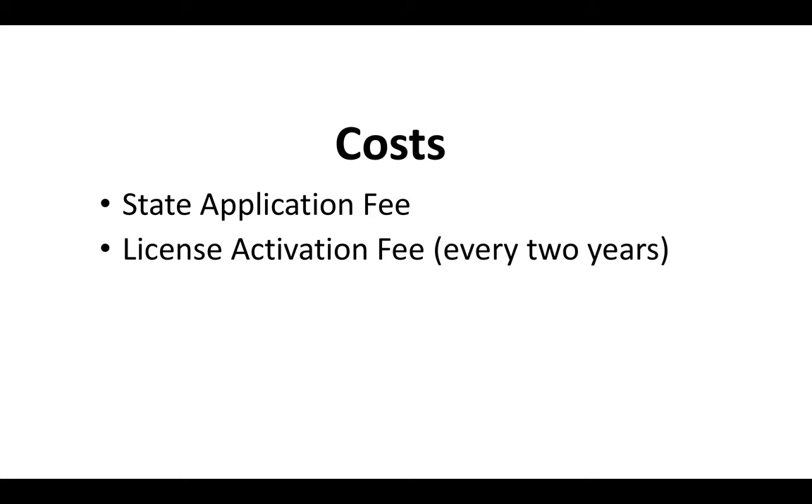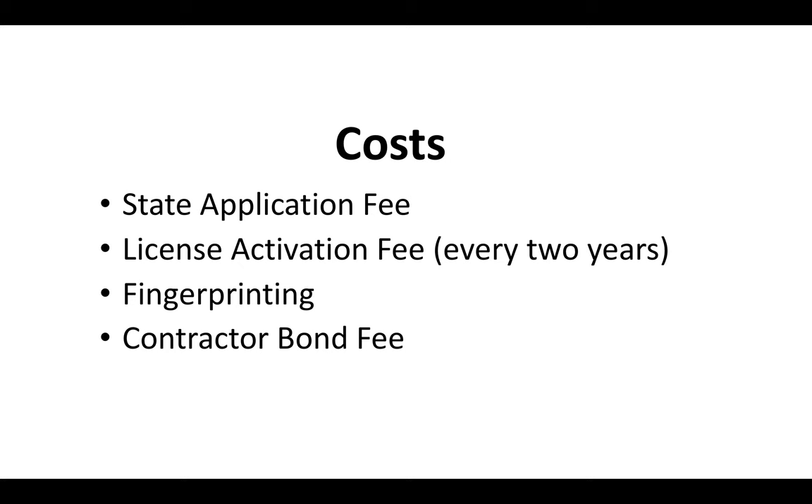So how much does it cost? You're going to have a state application fee, a license activation fee that you pay every two years, the cost of fingerprinting which depends on where you go, and then you've got to get a contractor bond, which depends on who you get it with and a number of other factors. I've got a separate video on the fees and contractor bonding, so I'd definitely suggest you check out those two videos at the end of this one.